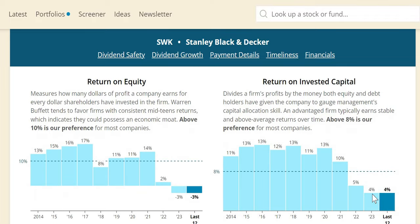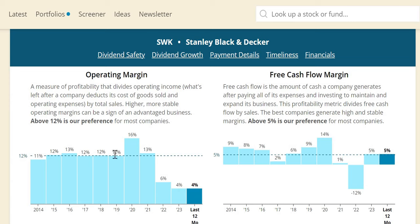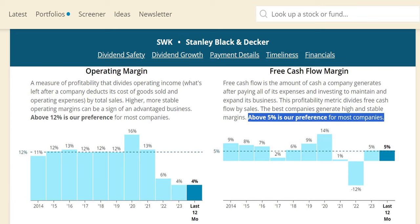ROIC has been decreasing over the longer term, hitting 4% in 2023. Ideally we want to see this set as a bottom with increases from 2024 onward, which would hopefully show through in share price returns too — but it does require being bullish on the sector and on Stanley Black & Decker specifically. Operating margin was positive up to 2021 but has started to decrease, showing some signs of reduced operational efficiency — something to monitor in next quarter's guidance. Free cash flow margin is around that 5% minimum level for most years, with 2023 at 5%.